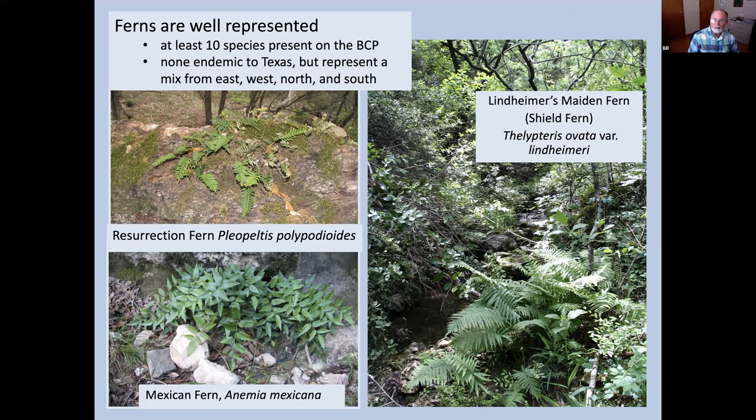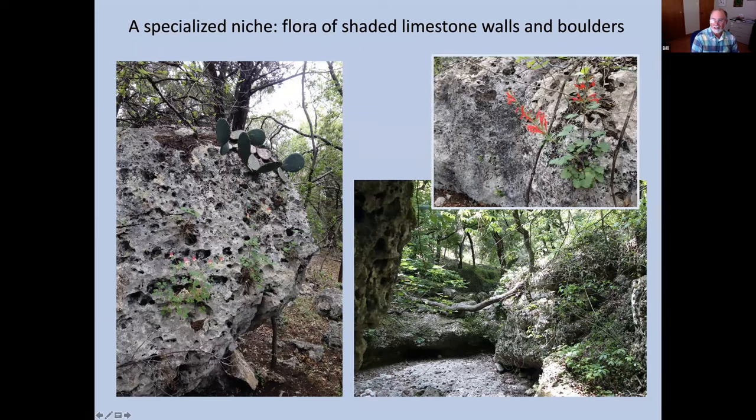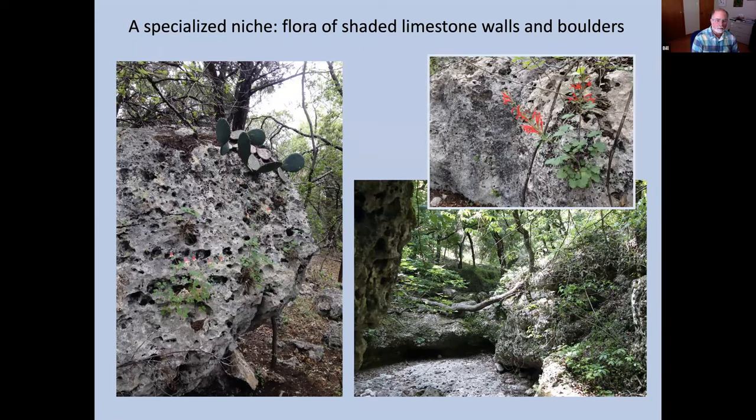Moving into a niche community that you can sometimes find within the mesic forests — the flora of shaded limestone walls and boulders. These are the hanging gardens, as I like to call them. It's some of the most iconic landscapes of the Edwards Plateau. Those rock walls, when not exposed to the sun, are good at retaining moisture and protecting plants from wind and sun. The vertical walls and tight root spaces provide constraints but also limit competition, so plants that get a root hold won't have to deal with competition from others.